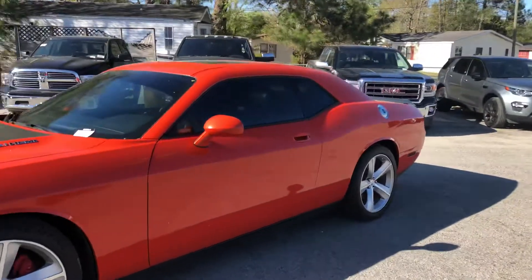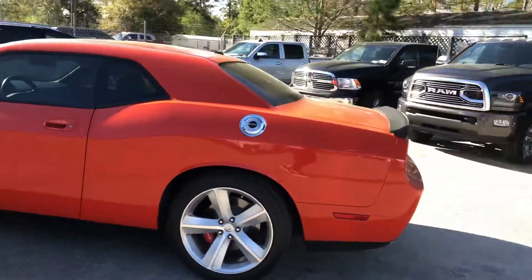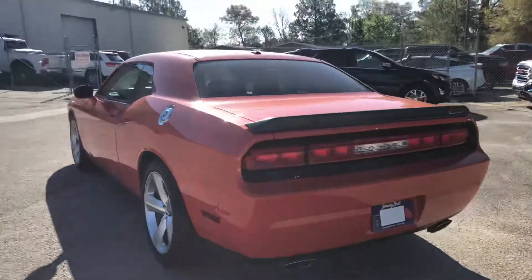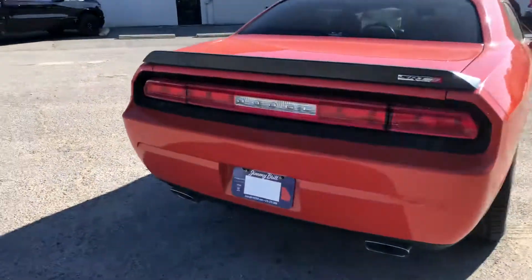I'll come around here to the side, let you get a good look at it. It's in really good condition, and this was actually traded in by our IT guy — the person who comes and takes care of all of our phones and internet. He is the one that traded this in, so it was a local trade-in.